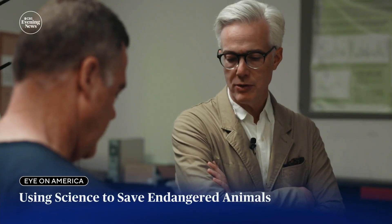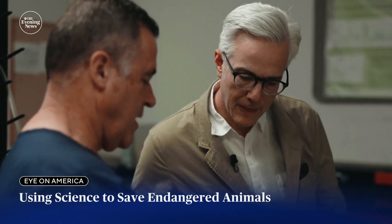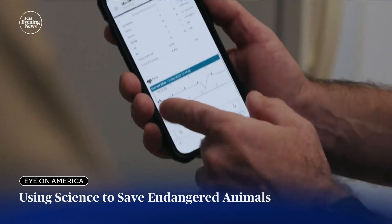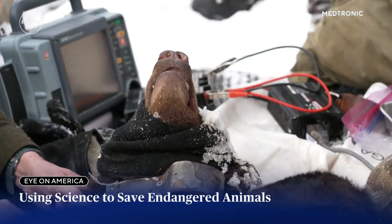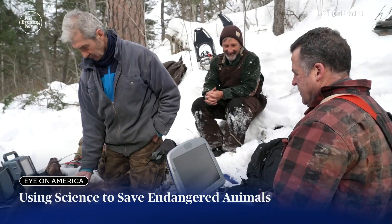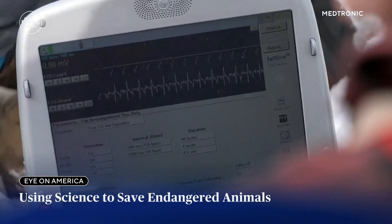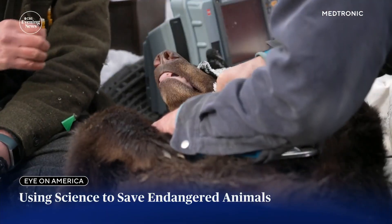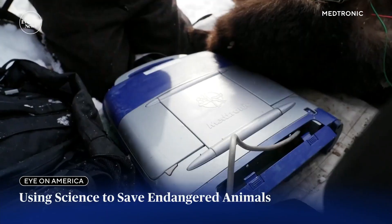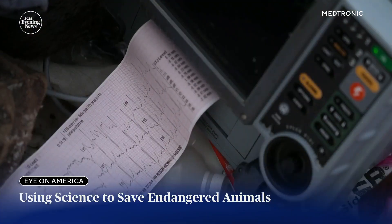Show me all the animals you can track from your phone. Tim Lasky is a biologist who studies bears, but his day job is vice president of research at Medtronic, the world's largest medical device company, which donates the technology. The monitors are designed for humans, but Lasky realized expired devices still had many years of life in them and could help with our understanding of animals.